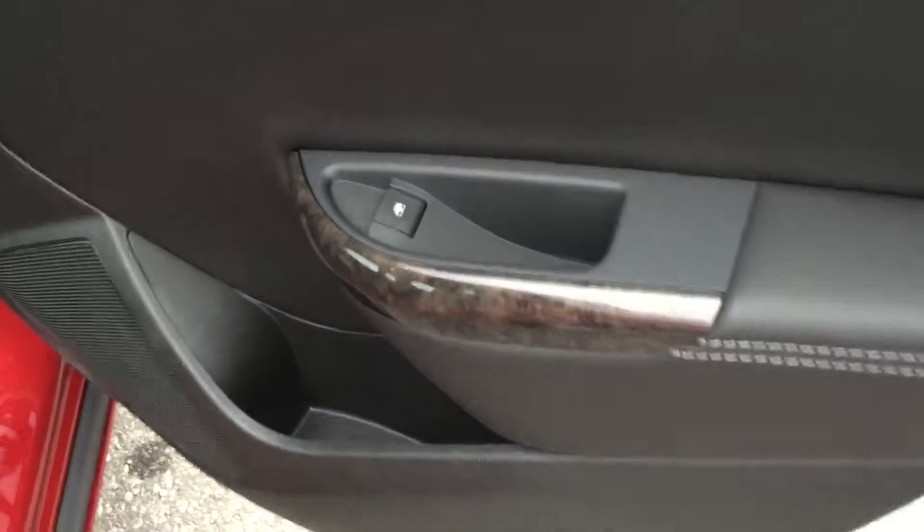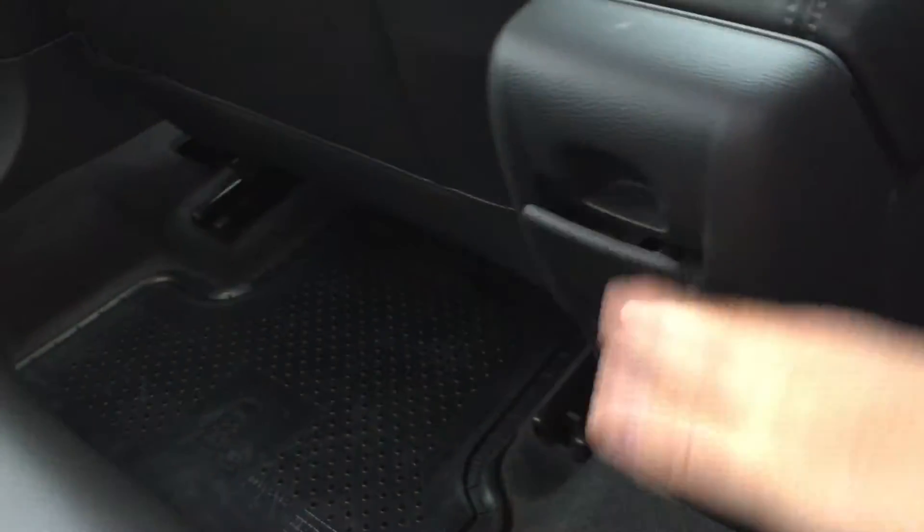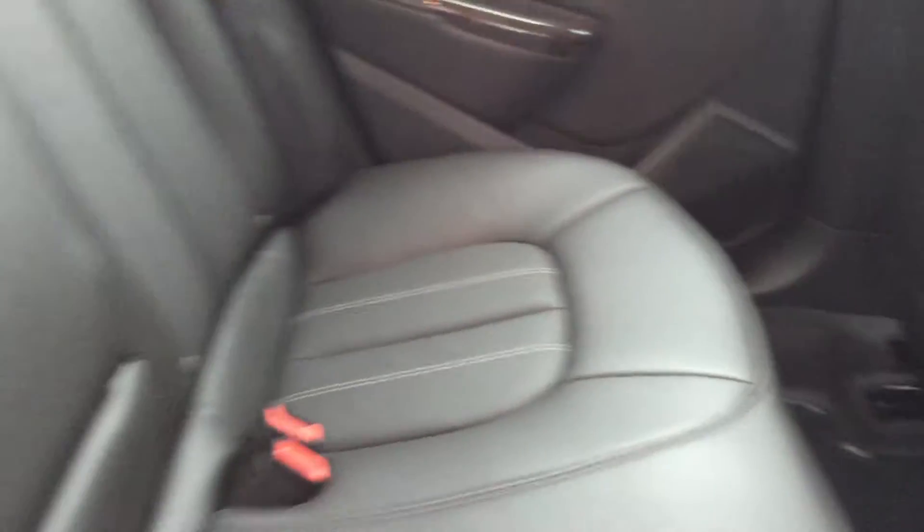Let's check out the back seat. You'll see that nice wood grain trim on the door handles and power windows, along with the leather interior continuing in the back. There are a couple of map pockets here and a 12-volt adapter for passengers to plug in devices. You can get three passengers in back, or if you have fewer, you can use that handy armrest with the cup holders.